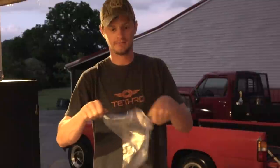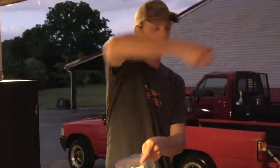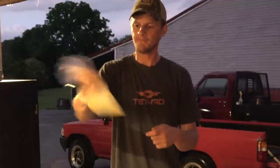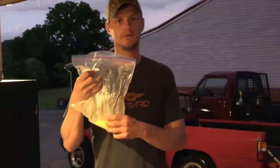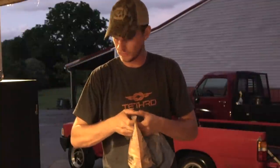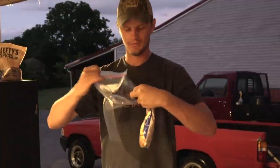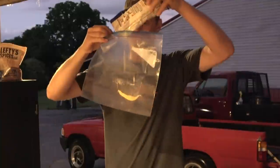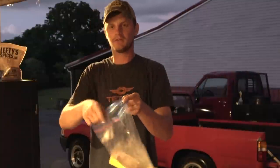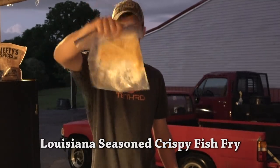Eggs will give it a thicker, crunchier crust. The next bag we're filling with Lefty's — enough to cook what I've got. The last bag is for the Louisiana blue bag fish fry — I'm not putting very much in since all I've got is that one bass fillet left. Start with the bass fillet: dip it in the egg wash for just a second, just enough to thinly coat it, then into the cornmeal mix so it looks nicely coated.